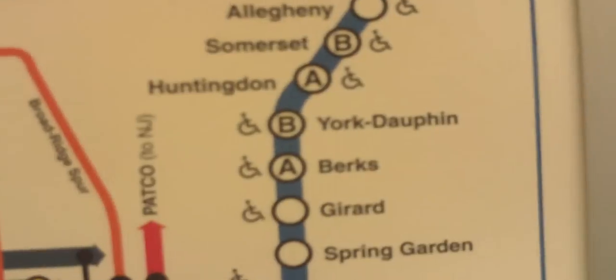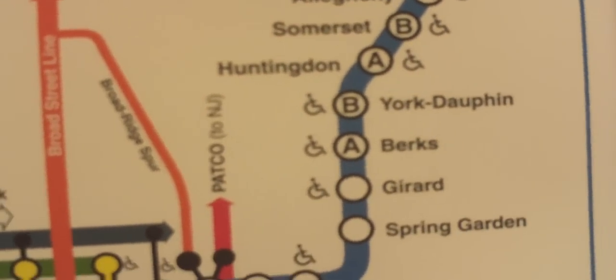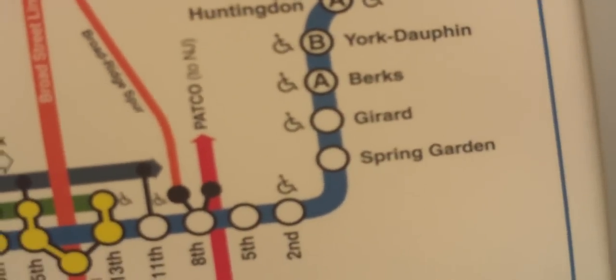So we're at Somerset. Huntington gets skipped, then we go to York Dauphin, then Burks, then Gerrard, then Spring Garden. And Spring Garden is where we're getting off at.